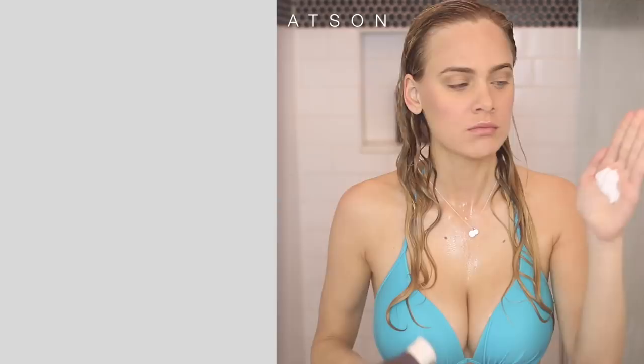Next I jumped in with the Defining Styling Cream, and I used way too much of this — I mean, I would never use that much of Diva Curl's Wavemaker. I don't know what I was thinking, but honestly, if I would have used less — well, I don't want to ruin the surprise. This product may or may not have been my least favorite of the group. I just went right ahead and started scrunching and squishing my hair to promote some waves and curls.